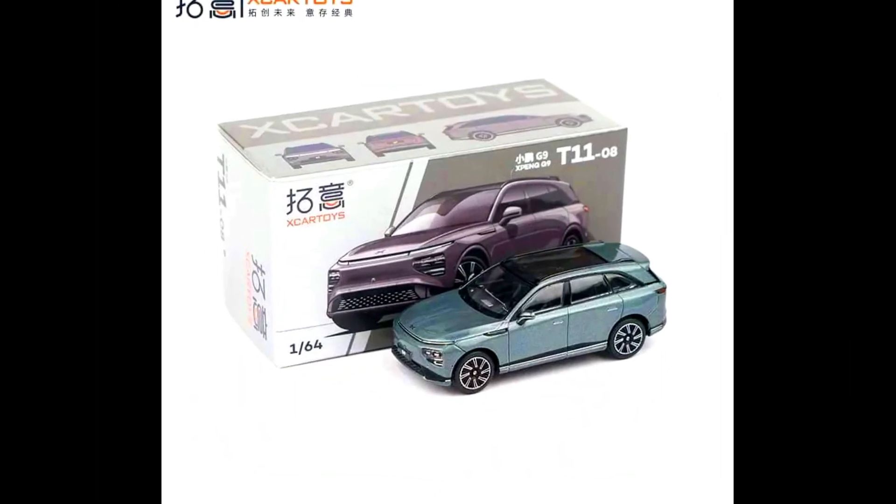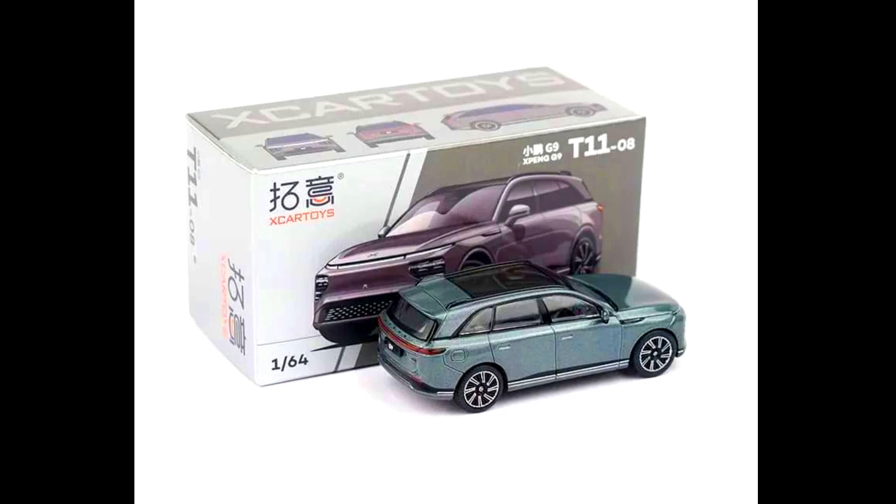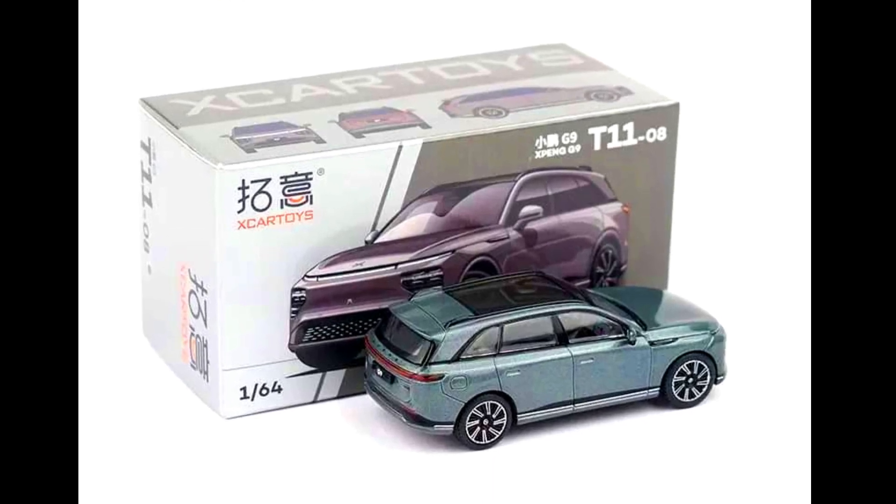X-Car Toys presents a Zia Oppeng G9 in grey and blue, made from diecast. This model is released and available with sellers.